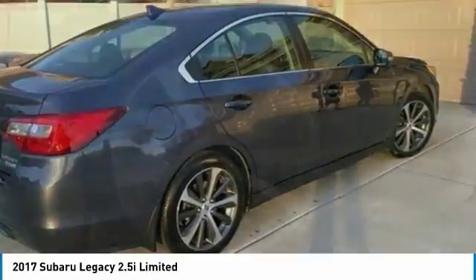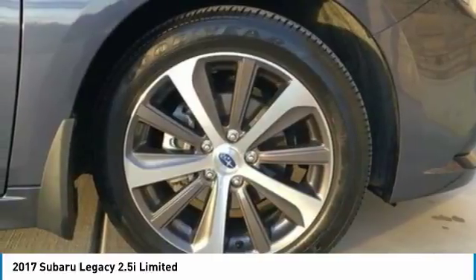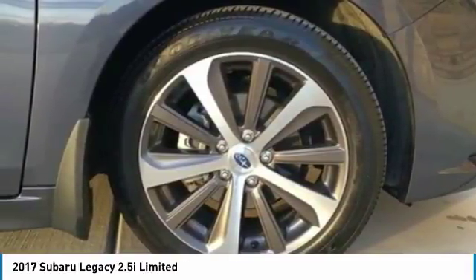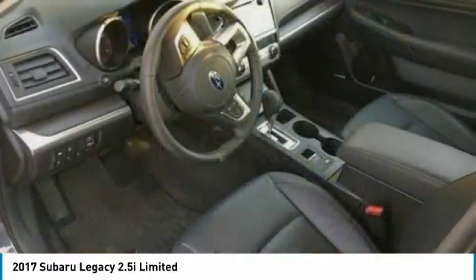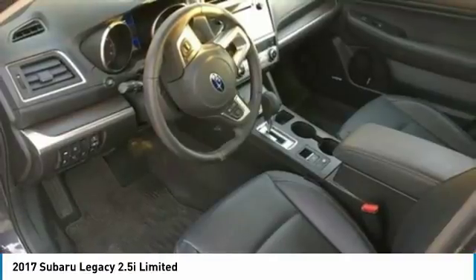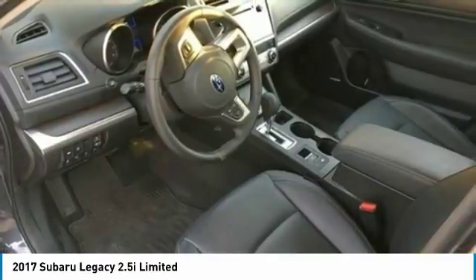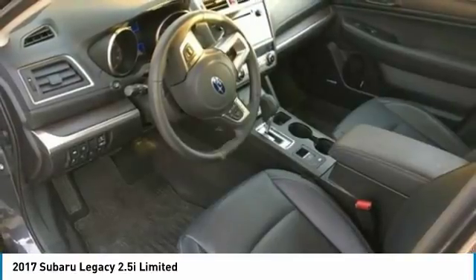It is dressed in a beautiful blue exterior paint that is complemented by an exceptionally clean black interior. Powered by a 2.5-liter H4-16V engine that is mated with auto-manual transmission. With only 19,750 miles, you can rest assured that this adult-driven Subaru Legacy will provide a sound yet enjoyable driving experience for many years to come.